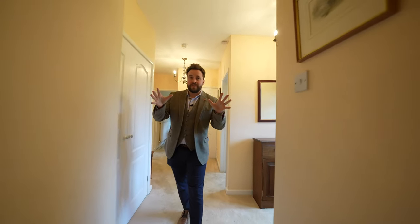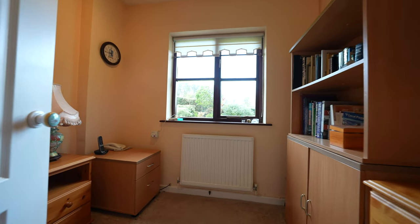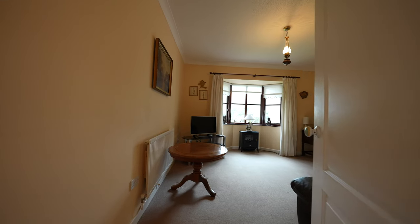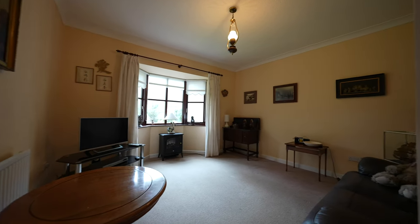Leading to this side of the property you've got four bedrooms, three of which are doubles, two enjoying views over the gardens, as well as a fourth bedroom that could double up as a home office, and a separate family bathroom.